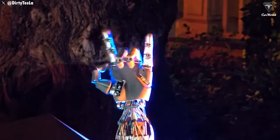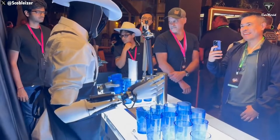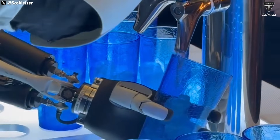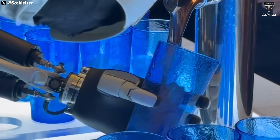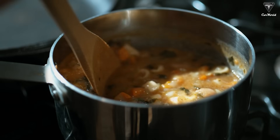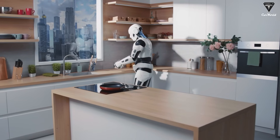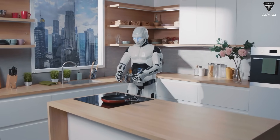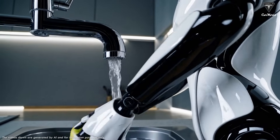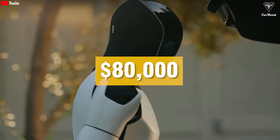Gen 3 won't just have a more polished design — it'll also outperform earlier versions in terms of features and battery life. We wouldn't be surprised if it ends up costing around $80,000. Just the hands on Gen 3 alone have double the degrees of freedom compared to Gen 2: 22 versus 11. Gen 1 might only be able to buy groceries for you. Gen 2 could buy the groceries and cook 50 different meals. But Gen 3 could buy the ingredients and cook whatever you want. If it can do everything a human can and run for at least 10 hours a day with minimal maintenance, then $80,000 actually sounds pretty reasonable.